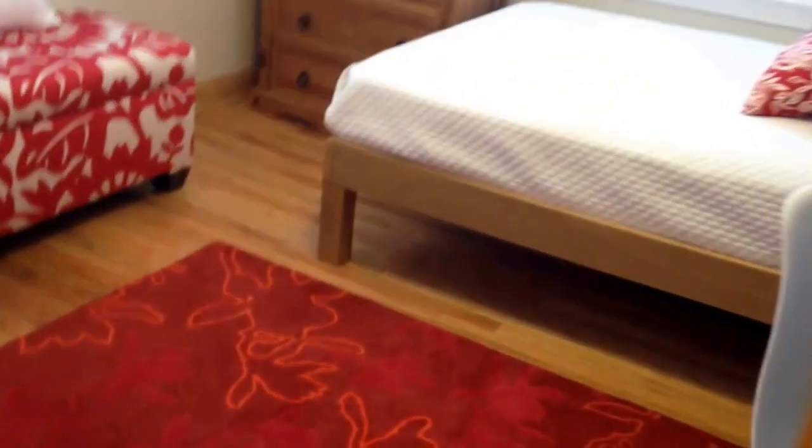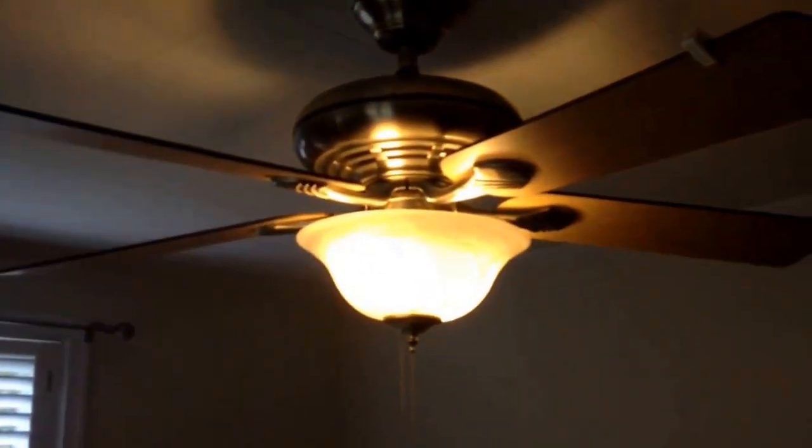Going into the second bedroom — a little bit smaller, but not by much. Nice ceiling fan as well. Ceiling is good, wall is good. Doors for the closet as well. And this is the main house.